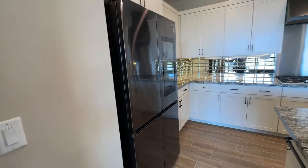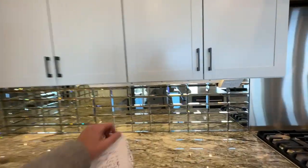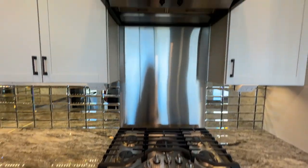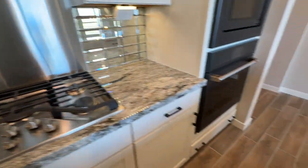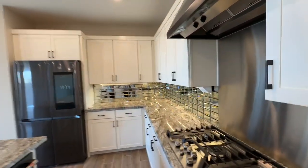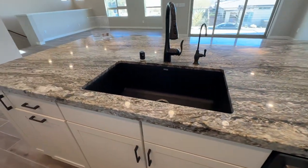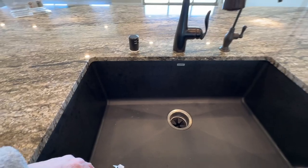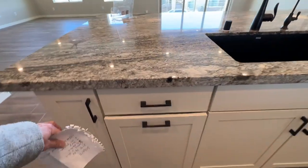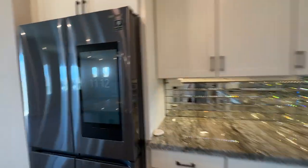The beautiful Samsung family refrigerator in black stainless steel. Custom white shaker cabinets with bronze hardware, soft close. GE Cafe kitchen appliances — a five-burner range, oven, and microwave. A GE Cafe dishwasher as well. The large basin Blanco sink. And you have the built-in trash pullout with additional storage. These are highly upgraded cabinets and appliances.